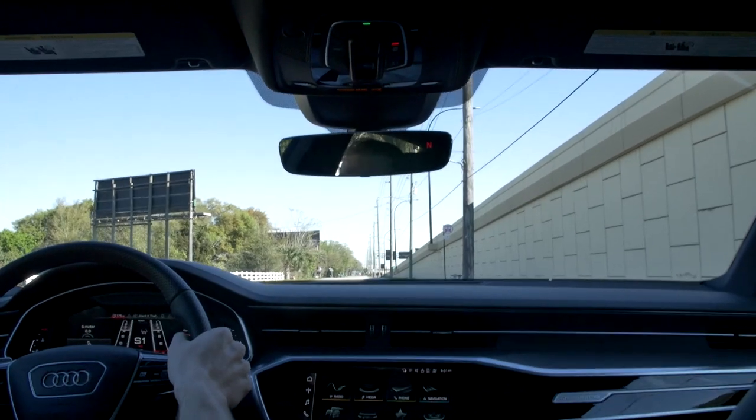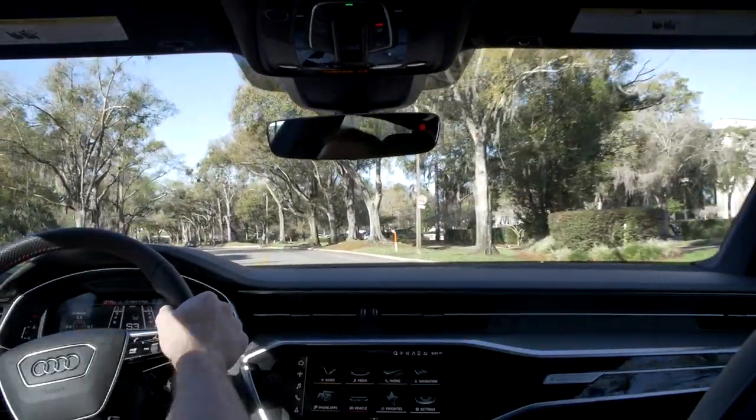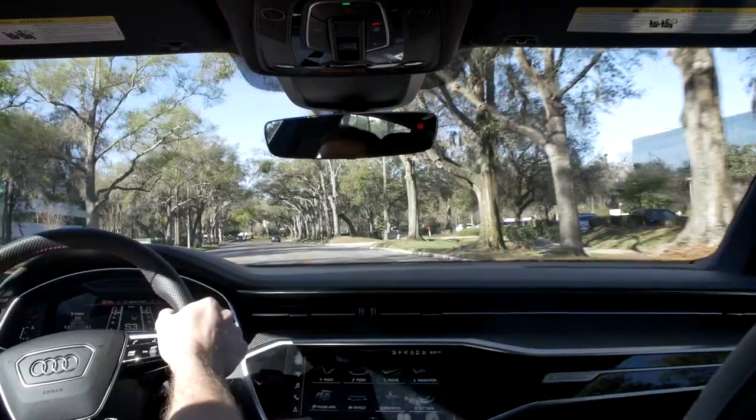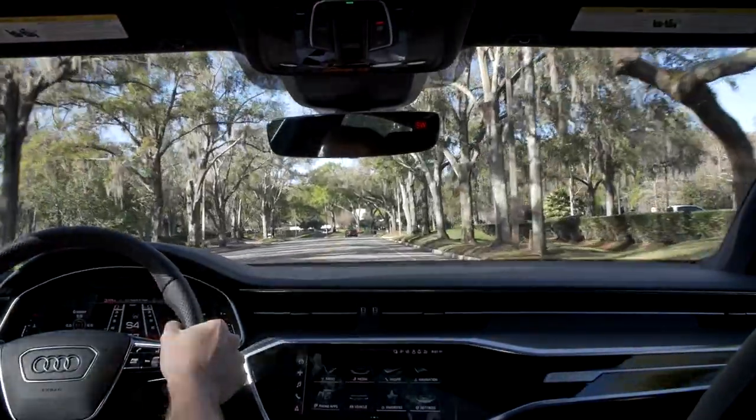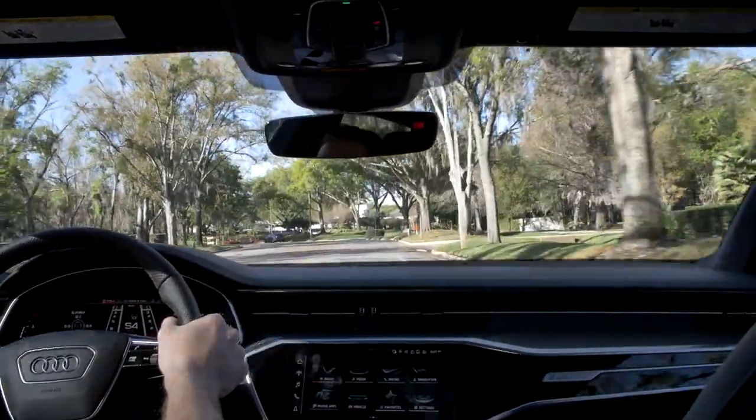Launch control puts all 591 horsepower to all four wheels: foot on the brake, floor it, build boost, then release. The car does a wild rear squat with the front end lifting like an airplane. It's unlike other launches — not the most savage, but it surges forward in a very cool, unique way.